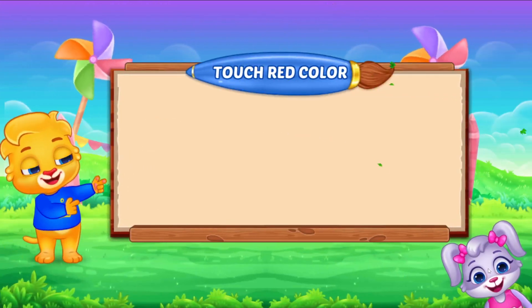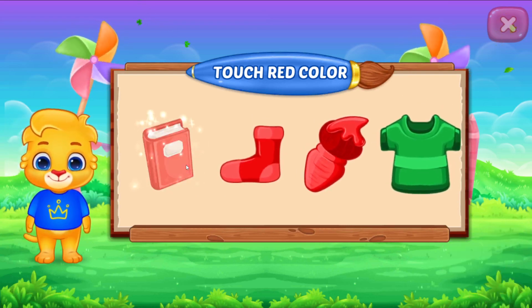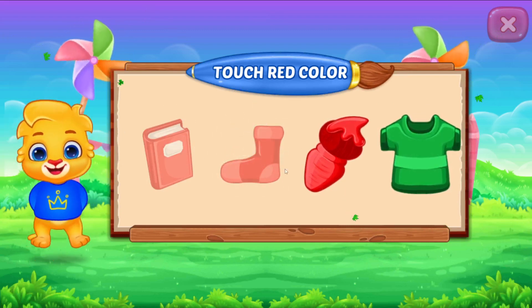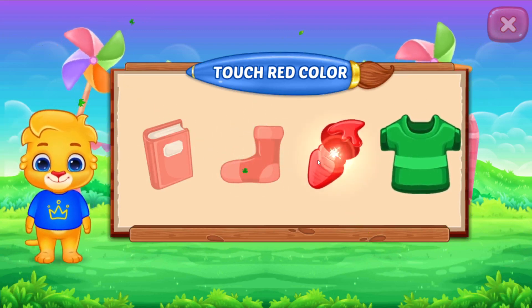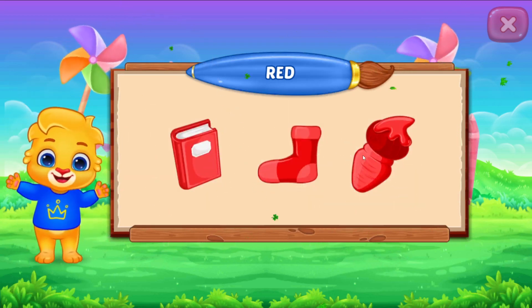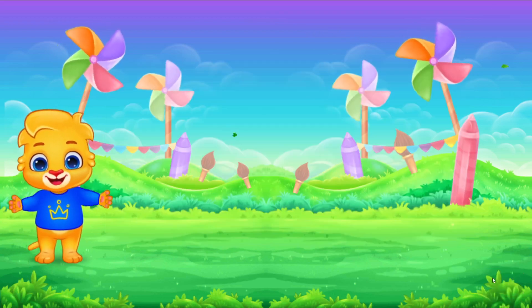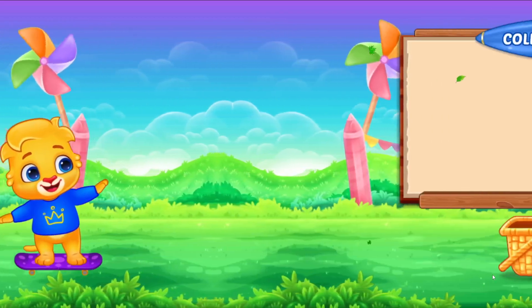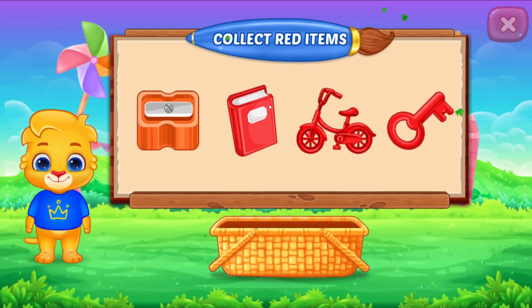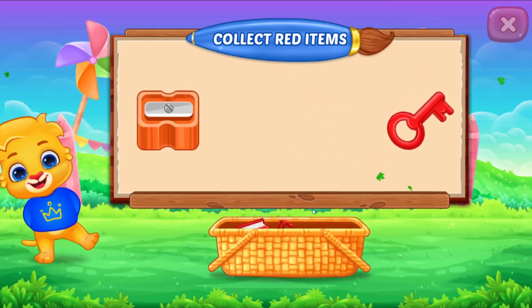Touch red color. Perfect. Woohoo! Red color. Woohoo! Red color. Well done!